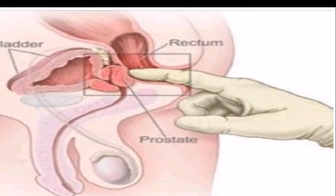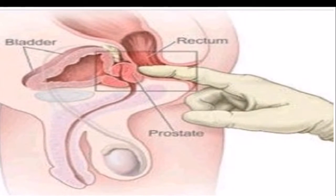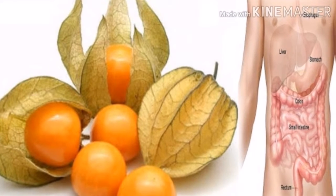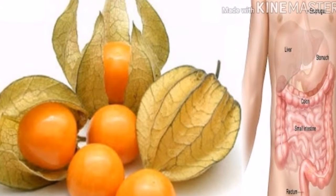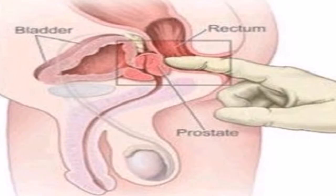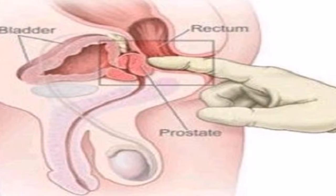A disorder like BPH, known as enlarged prostate, usually affects men at the age of 50 and older. However, BPH is different from prostate cancer, and there is no reason to panic.